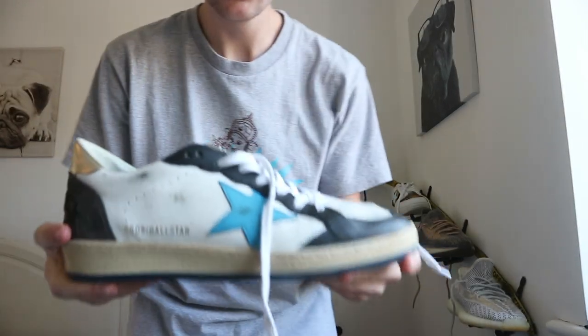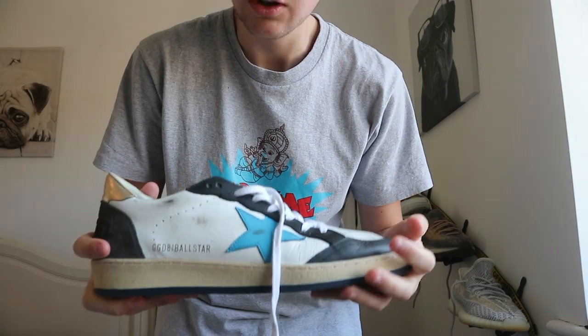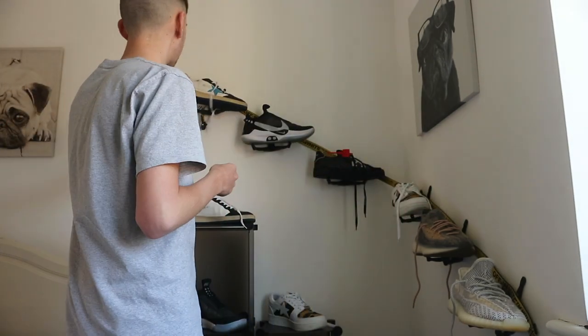Starting off, I've got some Golden Goose. I got these for Christmas — I've always wanted a pair since I saw them in London. I like the distressed look. They're meant to be skateboarding shoes but they are absolutely not skateboarding shoes.